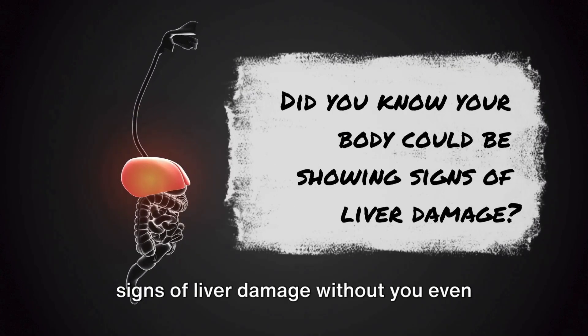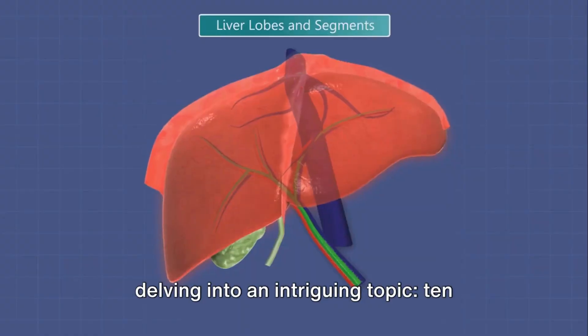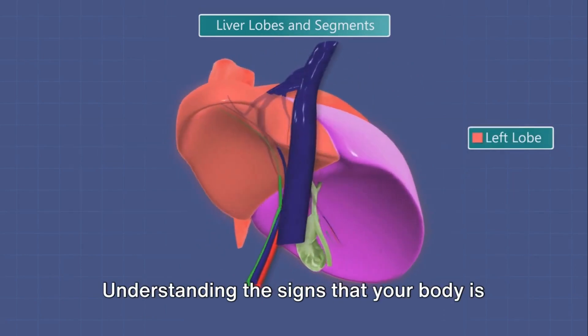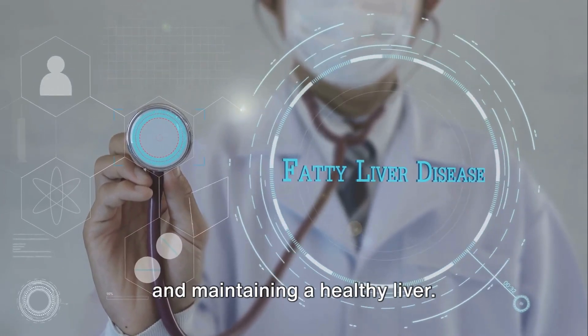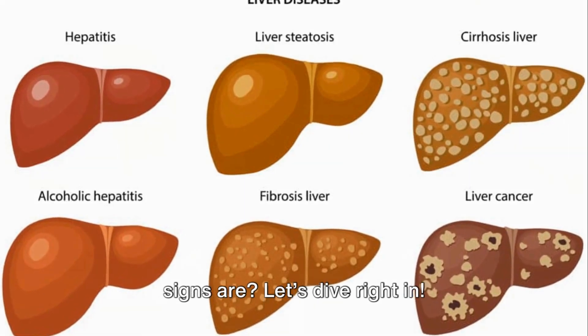Did you know your body could be showing signs of liver damage without you even realizing it? Today we're delving into an intriguing topic: 10 unexpected yet telling signs your liver might be under stress. Understanding the signs that your body is sending you is key to taking early action and maintaining a healthy liver. Are you ready to find out what these signs are? Let's dive right in.